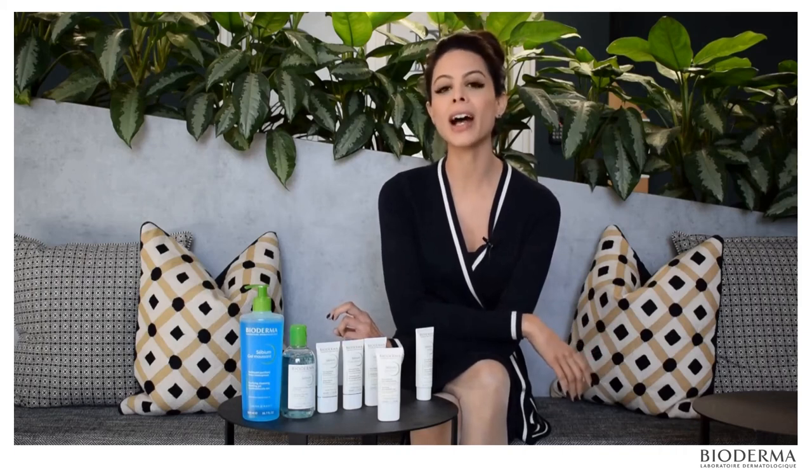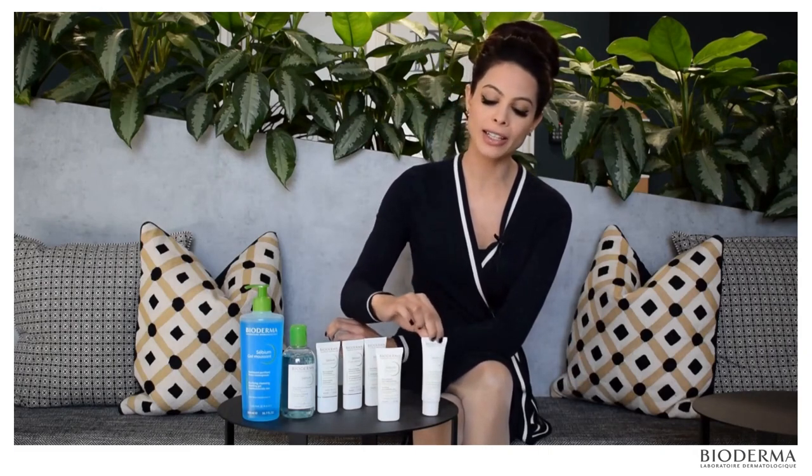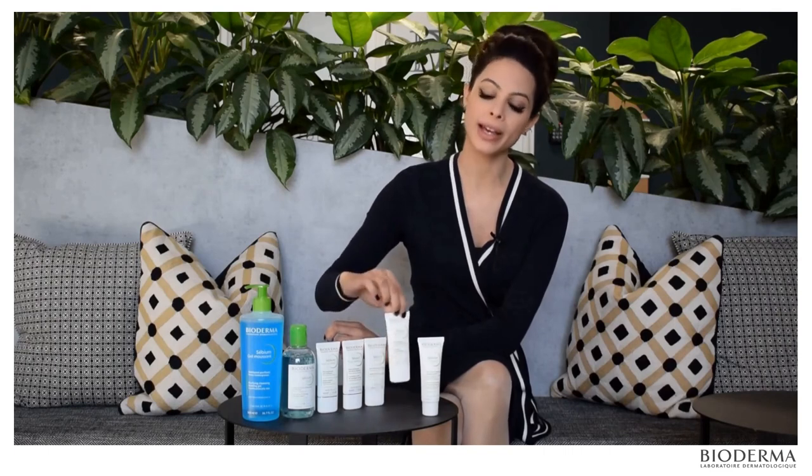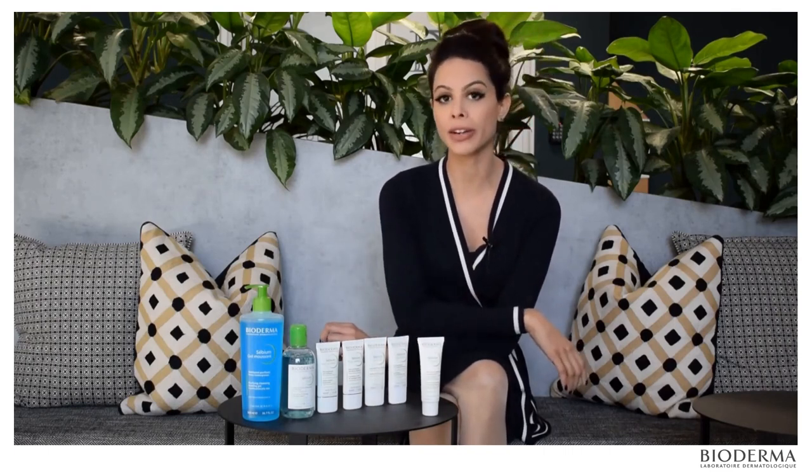Lastly, there are some patients who are on more drying oral agents for their acne. Here, the CBM Hydra range is effectively positioned to repair and effectively rehydrate the barrier, allowing you to tolerate these more astringent medicated options.